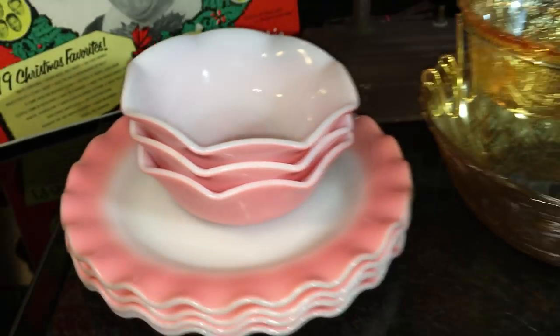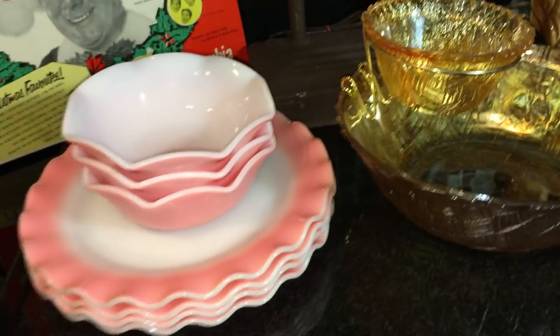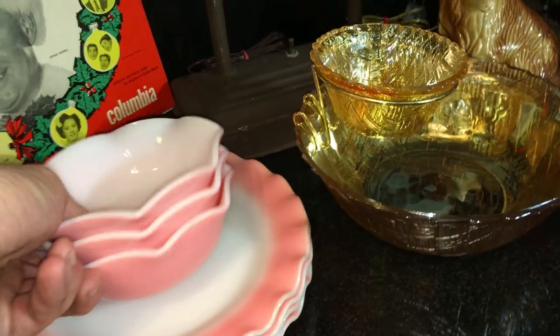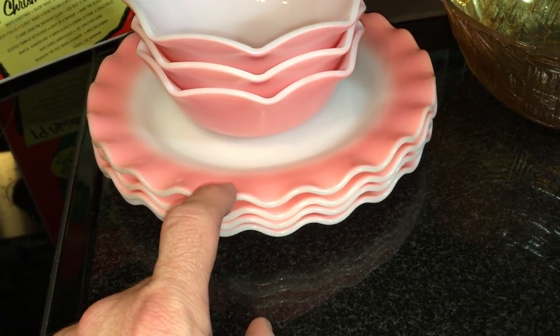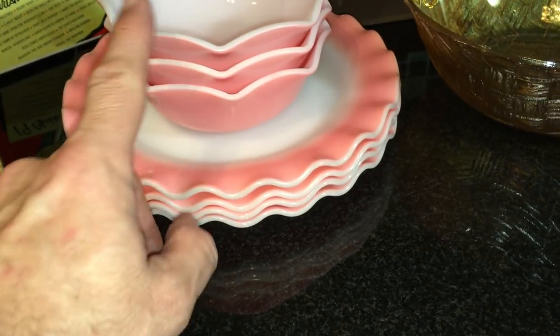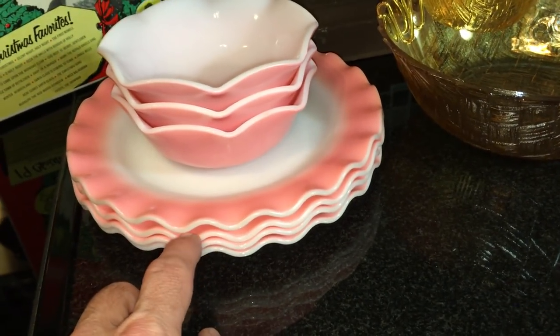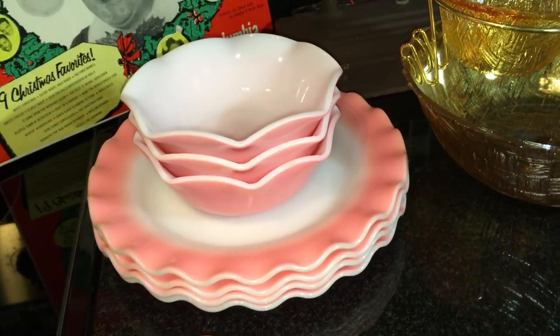Moving over here is Hazel Atlas crinoline. Twenty-five years ago nobody was really paying much attention to these, but they sell pretty well now. This mid-century pink is marked Hazel Atlas on the bottom — everybody knows that HA mark. There were three cereal bowls and four dinner plates. The dinner plates right now are selling for almost $10 each, and so are the little bowls. I paid $1.50 per plate and $1.50 per bowl, so I should be able to get about $35 to $40 for the plates and maybe $25 for the bowls.